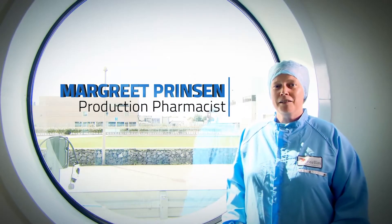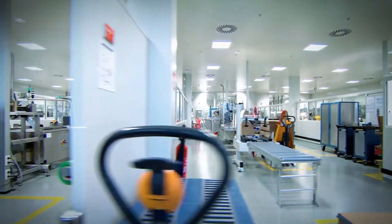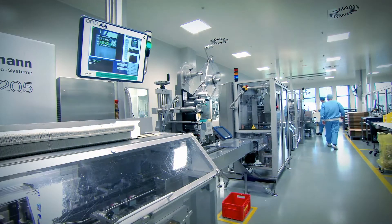My name is Margreet Prinsen, I'm a production pharmacist. At the moment we have 13 lines in Meppel and we needed 7 for serialization, and there are already 7 working with serialization.